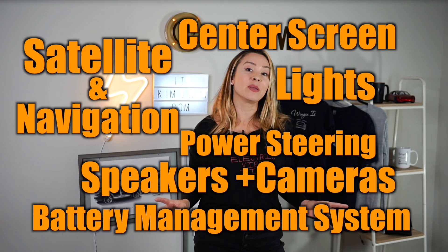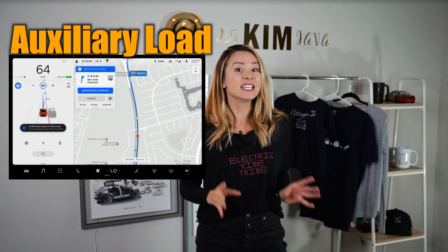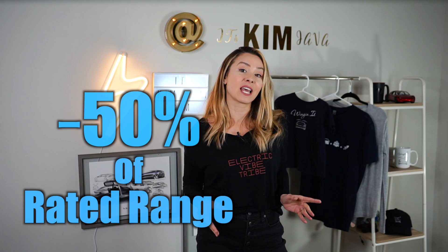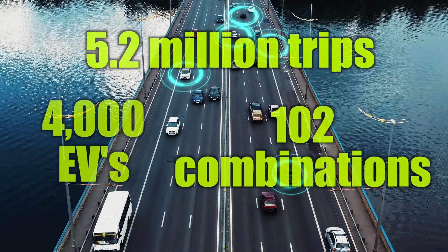Your auxiliary load comes from creature comforts like your heater and air conditioning, all the way down to satellite navigation, the center screen, the lights, power steering, those 12 speakers, and the BMS that regulates the battery pack. Under perfect conditions, these extra loads cost you about 20% of your rated range. Now make it a summer heat wave or an arctic blast, and you're down as much as 50% of the displayed range just at the start of your trip.